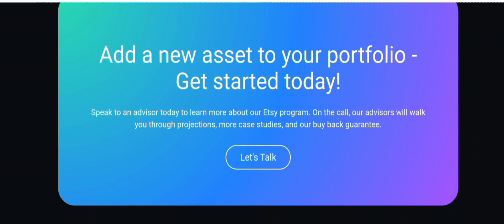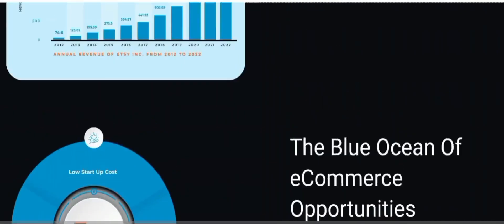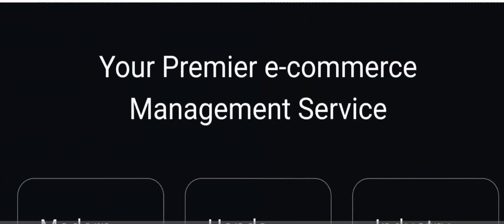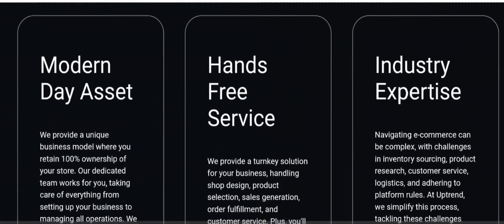There's a mix of feedback — people are impressed by the sales rep but ultimately opting out due to various concerns, doubting both the legitimacy and the expertise level of this company. A lot of people are saying they don't think they can go with Uptrend Ecom. If you have an experience with Uptrend Ecom, let us know in the comment box — it helps other people make the best decision.